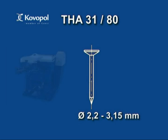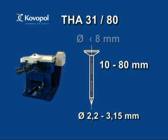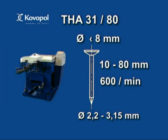The next type is the automatic machine THA 31-80. It produces common as well as precise nails from a wire with diameter between 2.2mm and 3.15mm and from 10-80mm long. When processing aluminium alloys, the largest applicable wire diameter is 5mm. Maximum head diameter is 8mm and the machine maximum output is 600 pieces per minute.